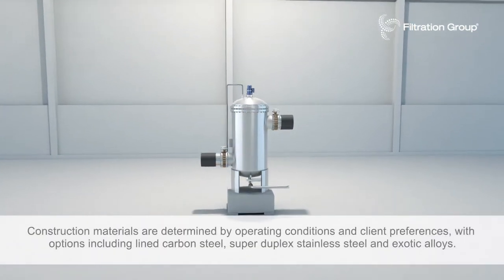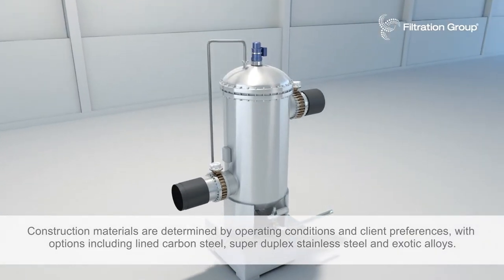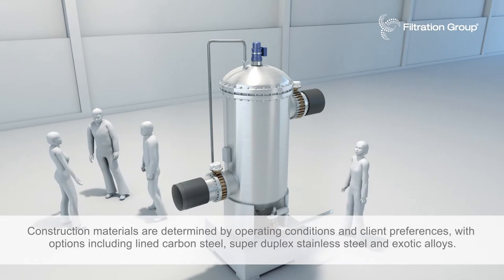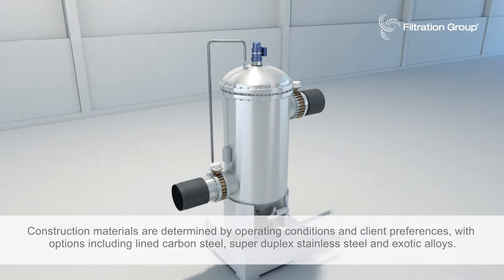Construction materials are determined by operating conditions and client preferences, with options including lined carbon steel, super duplex stainless steel and exotic alloys.